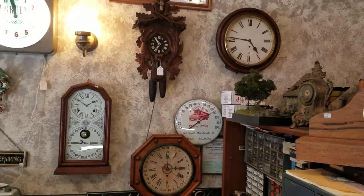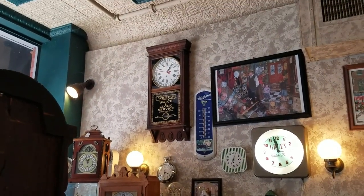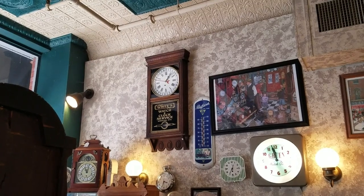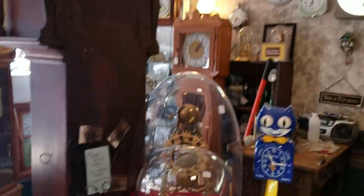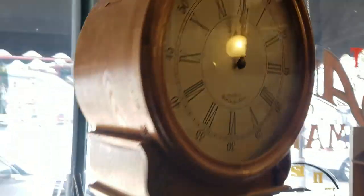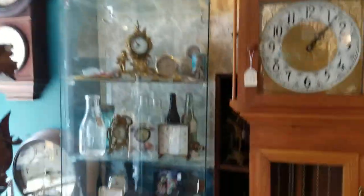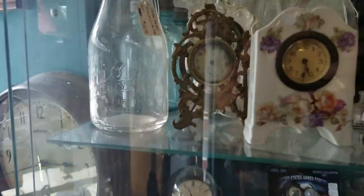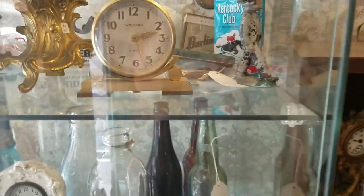There's an old advertising thermometer. White's Watch Clock Service, Wheeling, West Virginia - maybe that's the guy that has this little store. Look at some of these clocks - that's pretty nice. There are bottles all over the place here, and every one I've seen has been affordably priced.